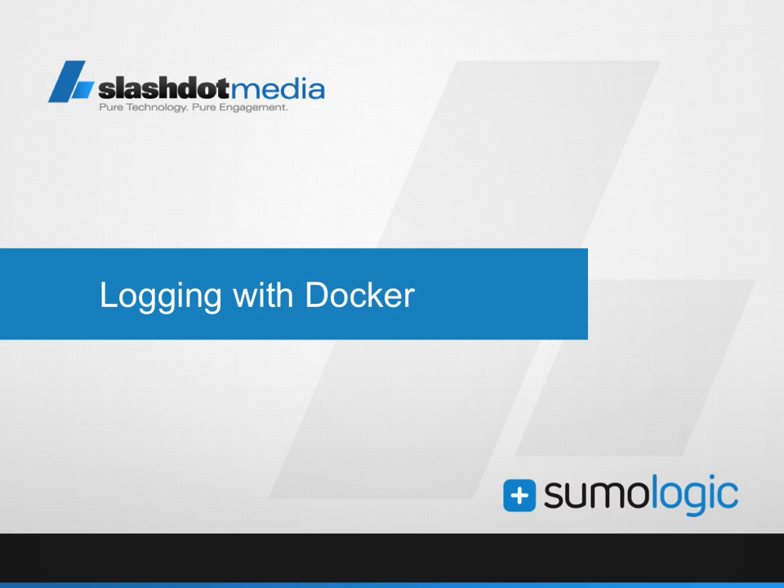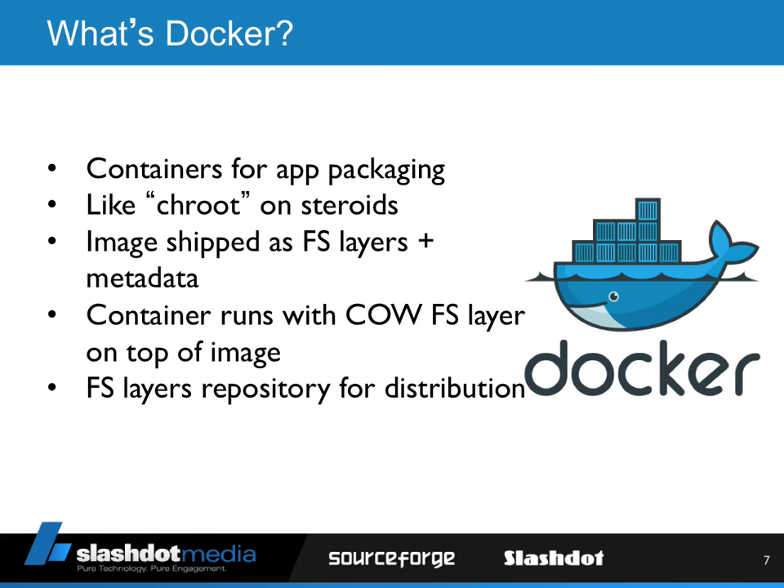Thank you, Chris. Hi folks. I'm going to talk about logging on Docker. A lot of organizations want to move to Docker — it's a new thing with a lot of promises to offer. But when you actually take it to production, there are a lot of challenges you've got to overcome. This is more on my experience as we moved from a traditional production architecture to a Docker-based architecture, and I hope that some of the stuff we learned along the way will help you when you think about making that transition.